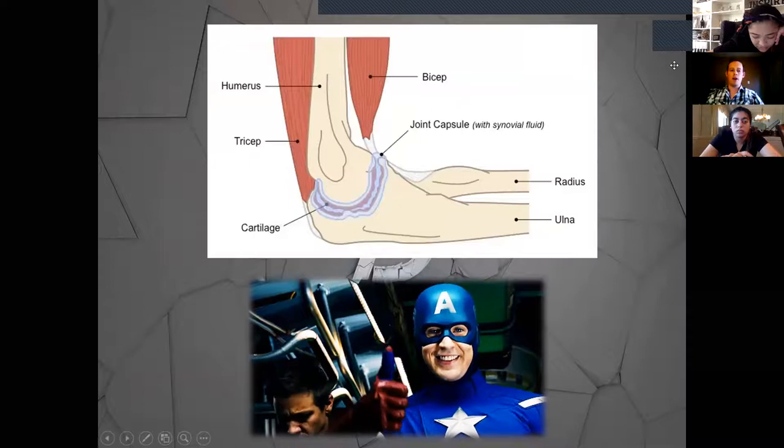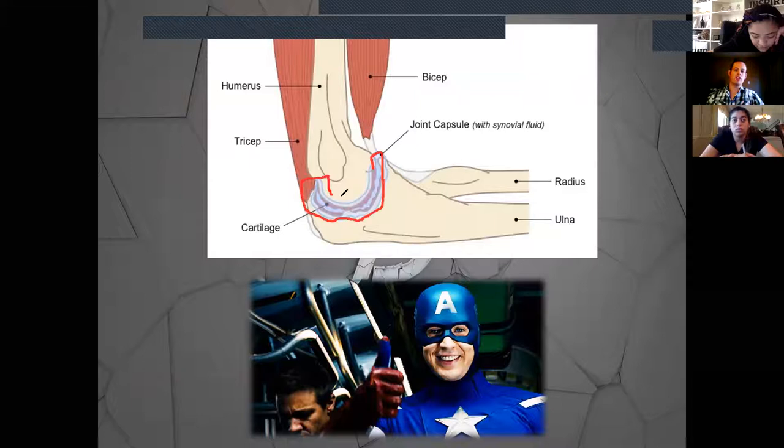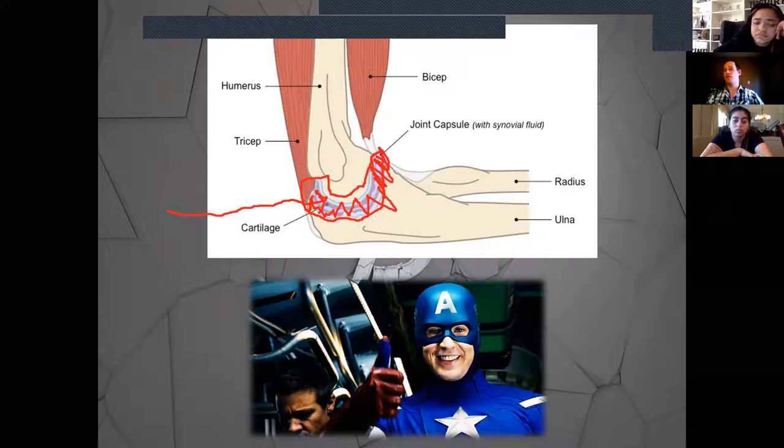Here's an example of the elbow — one of our synovial joints. The joint capsule between the humerus and ulna cushions the joint to keep bones from grinding and allows free range of motion. When synovial fluid is lost, the bones start grinding against each other, eroding away and deteriorating. That's another reason people get those arthrogram injections — to replenish the synovial fluid. It's extremely important not only for range of motion but for protecting the bones from grinding against each other.